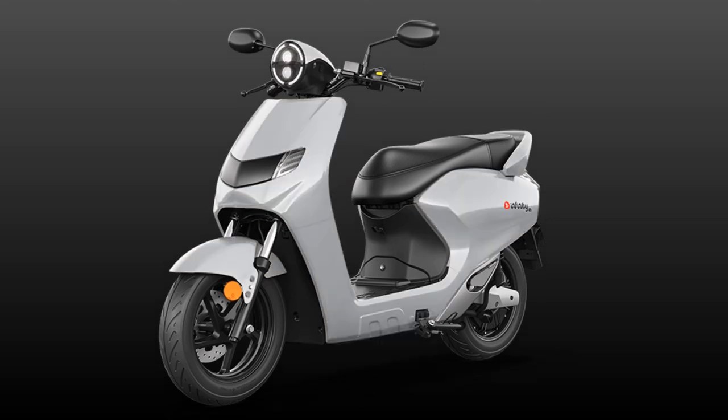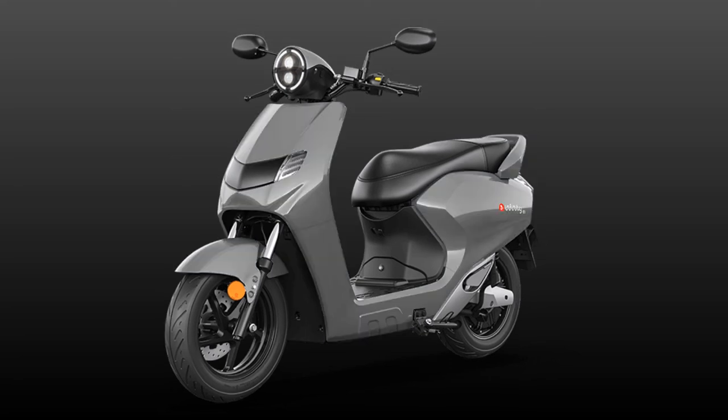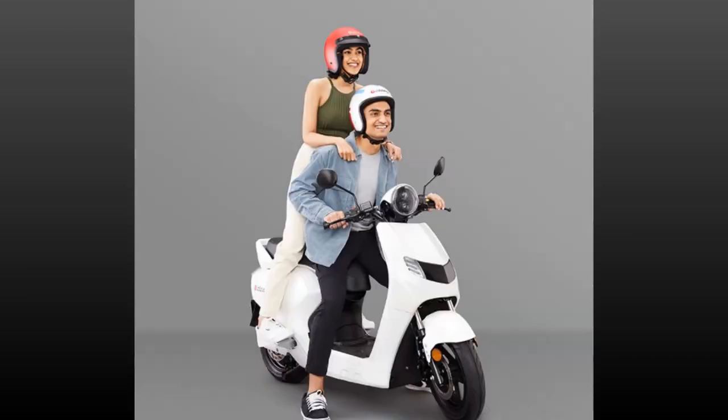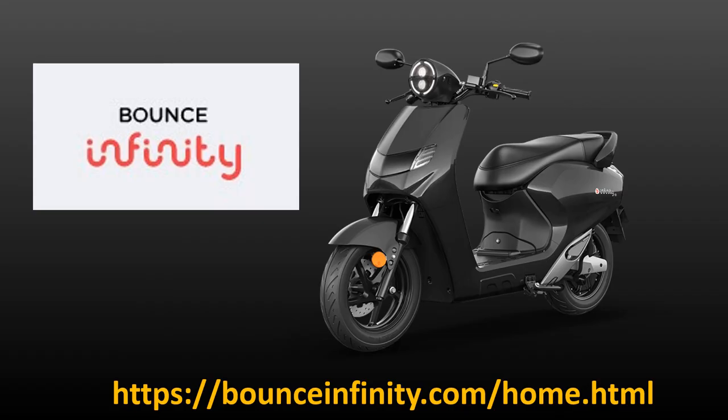Customers can choose from attractive colors like Sporty Red, Sparkle Black, Pearl White, DSAT Silver, and Comet Grey. Deliveries will commence from March 2022. For more information on the Bounce Infinity E1 electric scooter, you can visit their website at www.bounceinfinity.com.